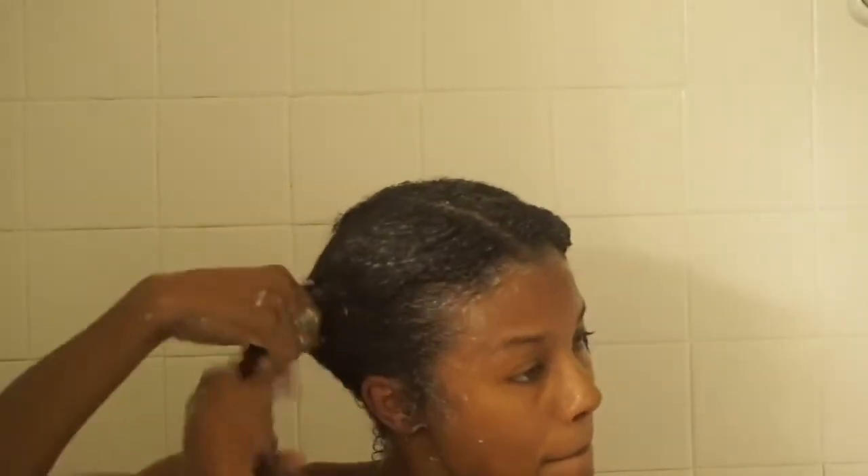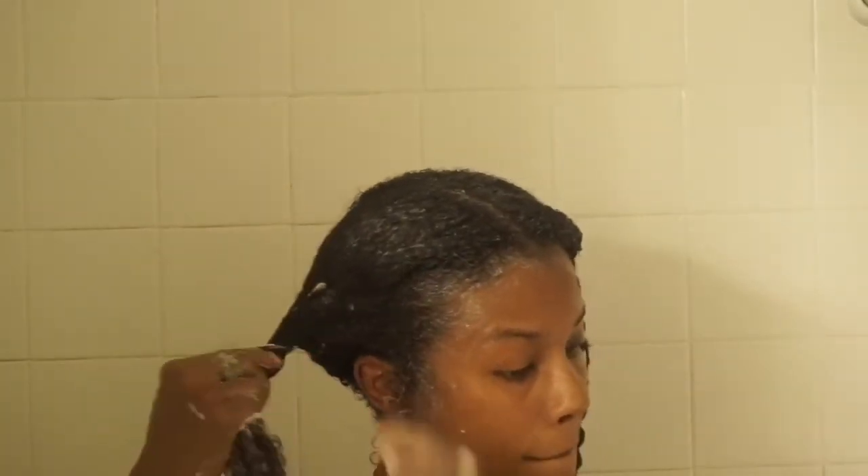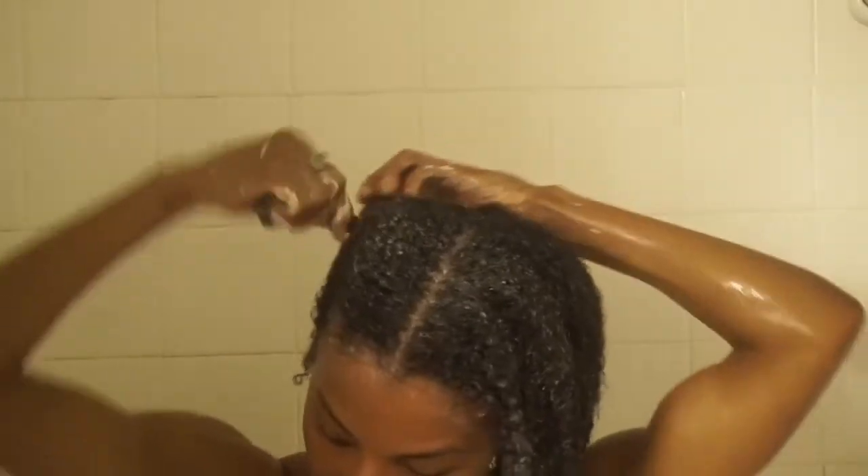Back in the day we used those things, but we've come a long way from there. As you can see, I am now getting ready to put my hair in two high buns in order to do my deep condition.